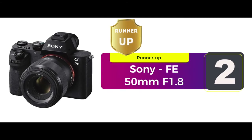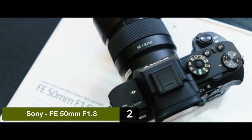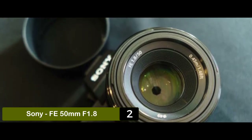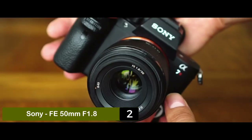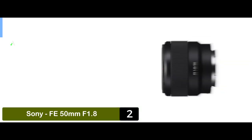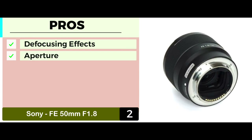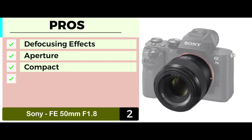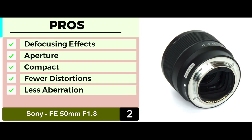Next we have the runner-up, the Sony FE 50mm f1.8. The lens is mainly used to achieve the perfect defocusing effect in daylight photography. With its efficient design, you can rest assured that you will be able to capture every little and beautiful detail of your subject. Since it's a standard lens with the normal focal length, amateur photographers or people who don't have much experience can use it to learn and excel at the art. Its pros are: it allows for better defocusing effects via a wide lens. Its maximum aperture allows photography even in low light. It has a compact design which makes it best for a full-frame mount camera. It's made with double gauss suppression for fewer distortions. And it comes with an aspherical lens that ensures less aberration.